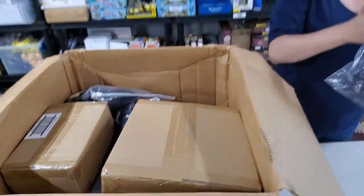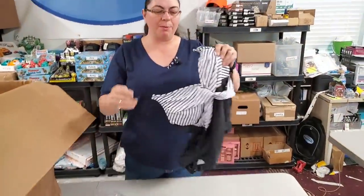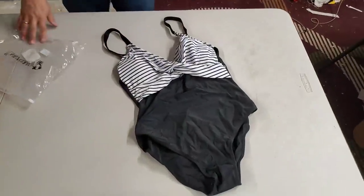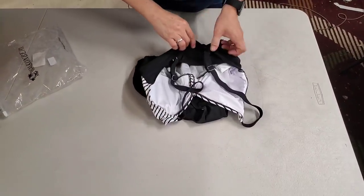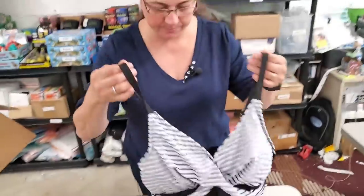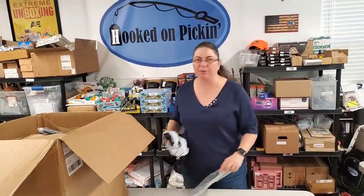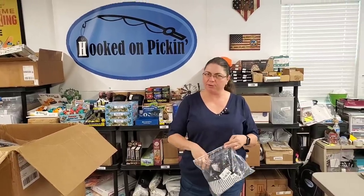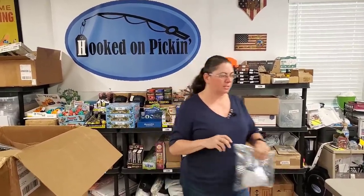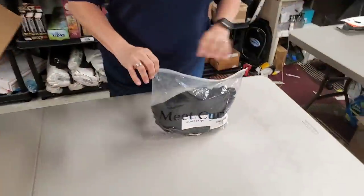Then we have another swimsuit. We got a black and white one — nice crisscross design. People are still going on vacations. Size medium. We were wondering about cruises — if you're an avid cruiser, let us know if you can go on a cruise right now and what the restrictions are.